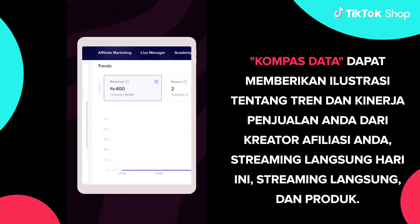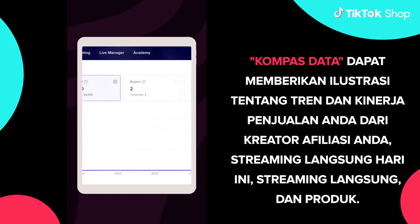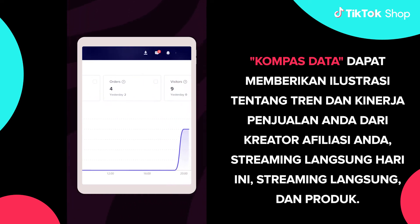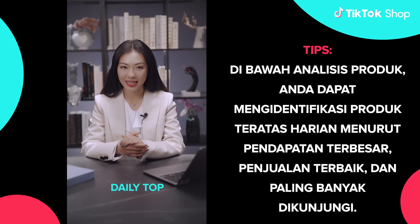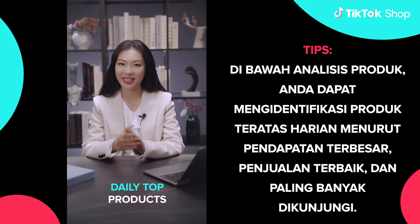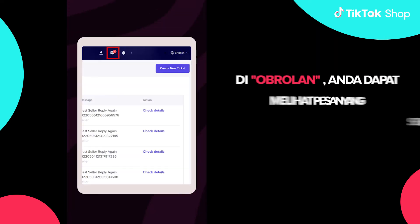Data Compass can give an overview of your sales trends and performance from your affiliate creators, today's live stream, live stream, and products. Tips! Under product analytics, you can identify the daily top products according to the largest revenue, best selling, and most visited.